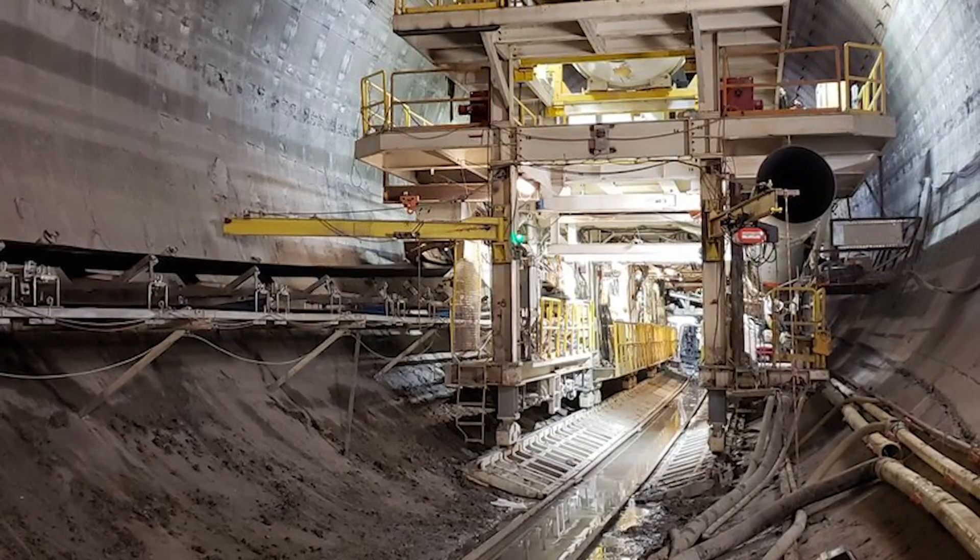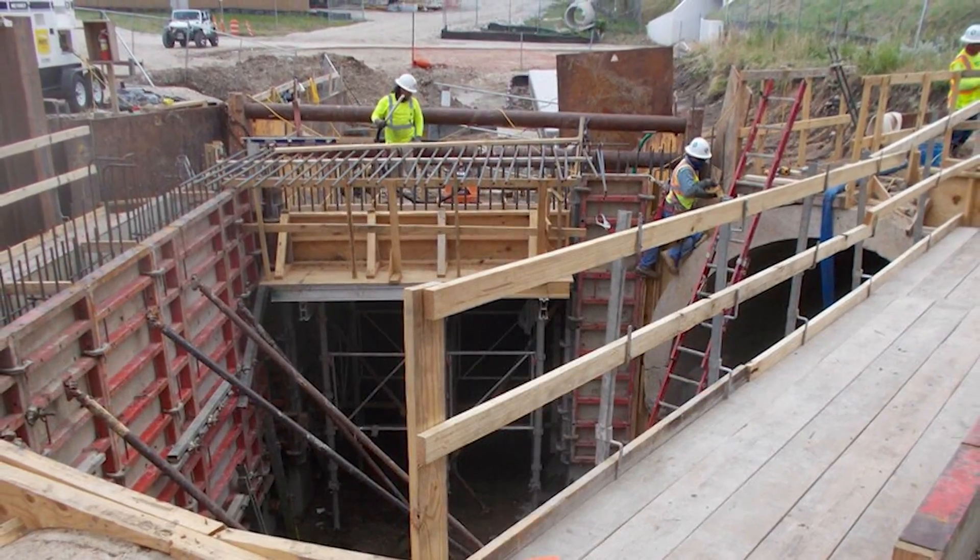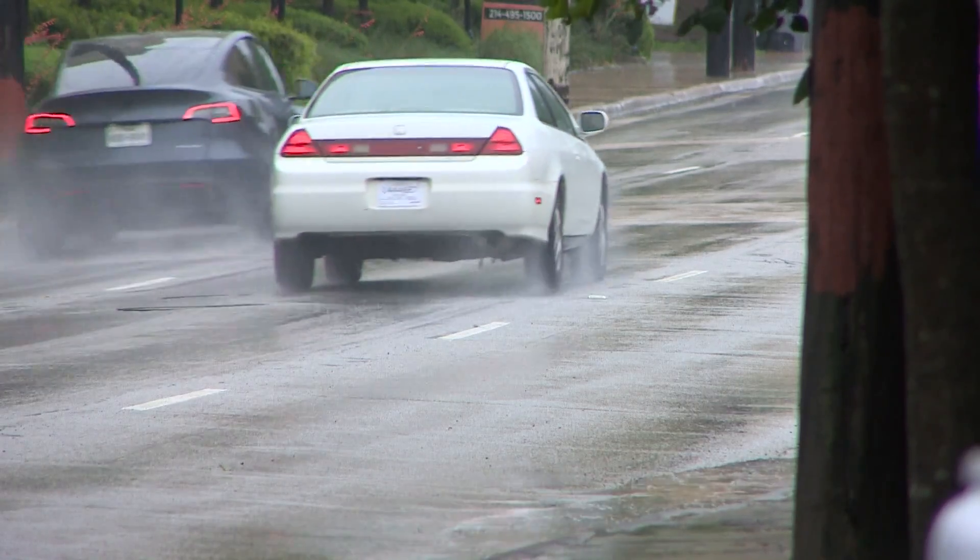This tunnel system will carry water to the Trinity, and it's still on track to be completed in 2023. But all this rainy weather certainly doesn't help.